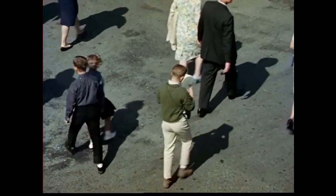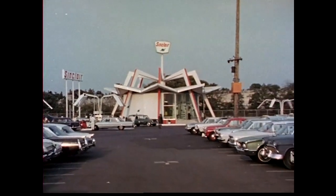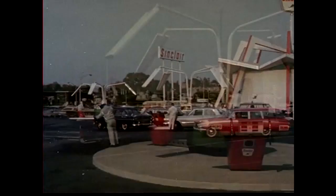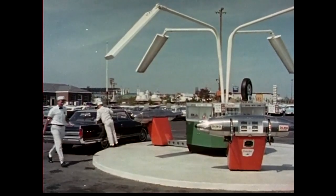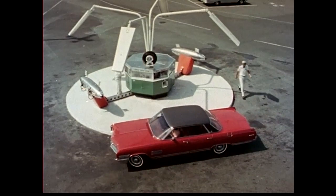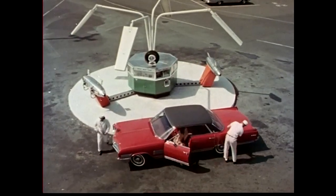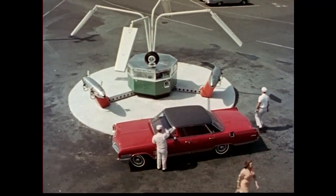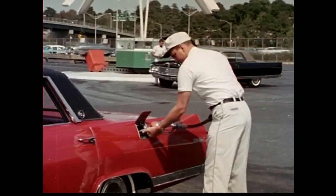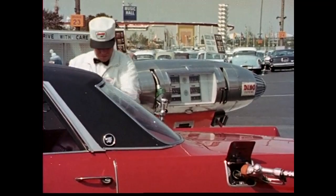But even before leaving the huge parking area and starting on the trip through the fair, a familiar name greets the visitors. And below the name, the most advanced and ultra-modern service stations designed and built by Sinclair, especially for the World's Fair. The eye-catching circular station is surrounded by three circular pump islands.